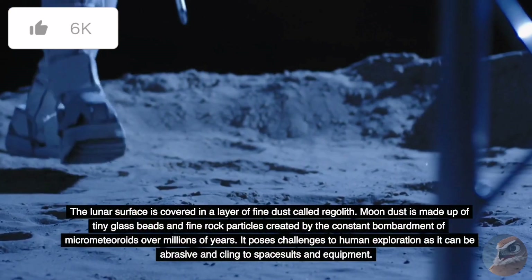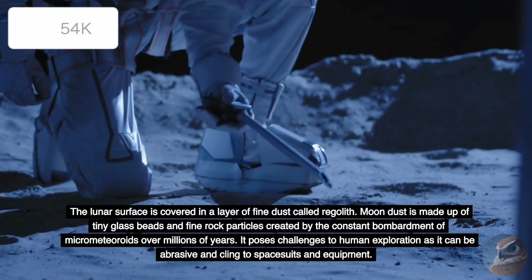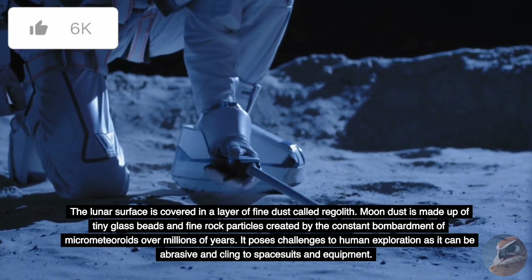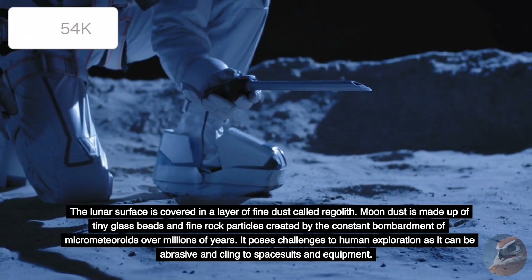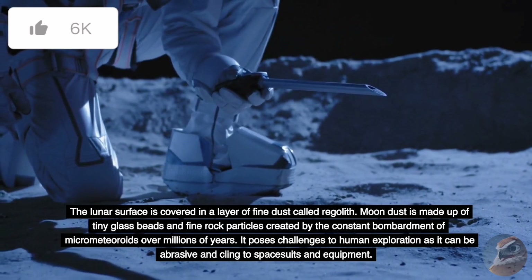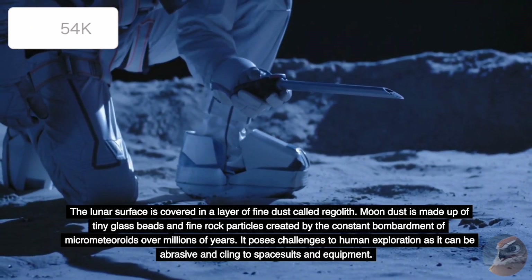The lunar surface is covered in a layer of fine dust called regolith. Moon dust is made up of tiny glass beads and fine rock particles created by the constant bombardment of micrometeoroids over millions of years. It poses challenges to human exploration as it can be abrasive and cling to spacesuits and equipment.